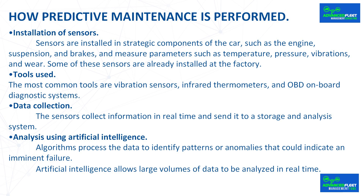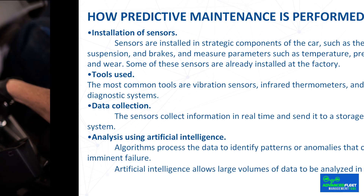The process of predictive maintenance consists of several stages. Sensors are installed in strategic components of the car, such as the engine, suspension, and brakes, and measure parameters such as temperature, pressure, vibrations, and wear. Some of these sensors are already installed at the factory.